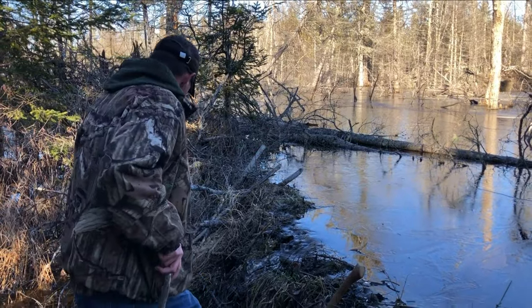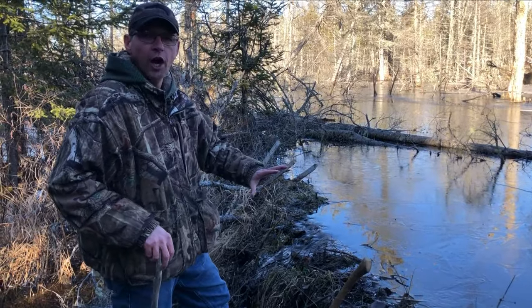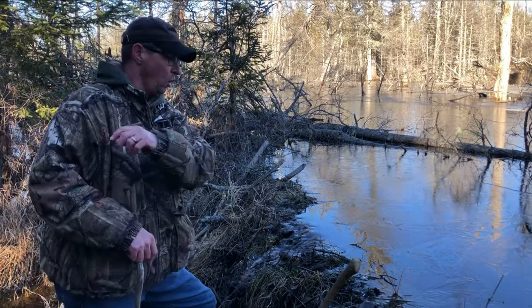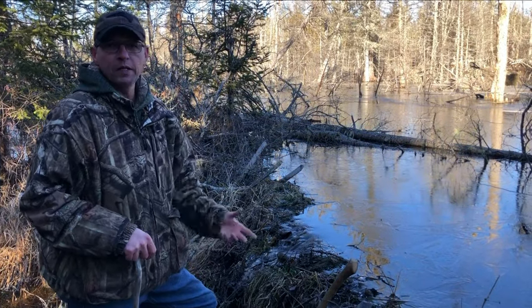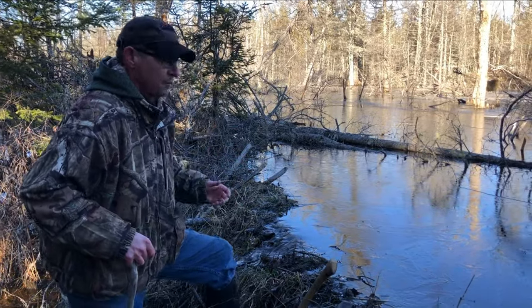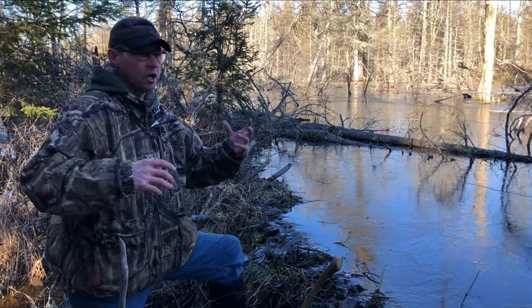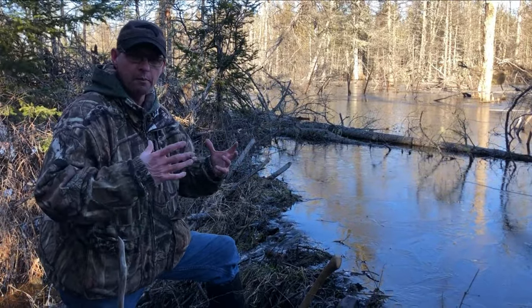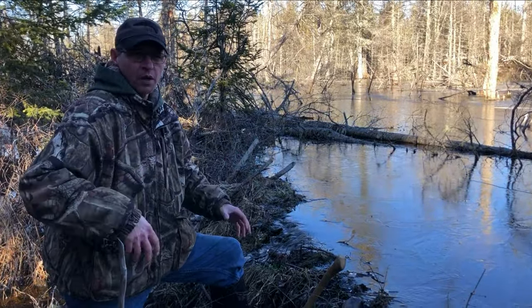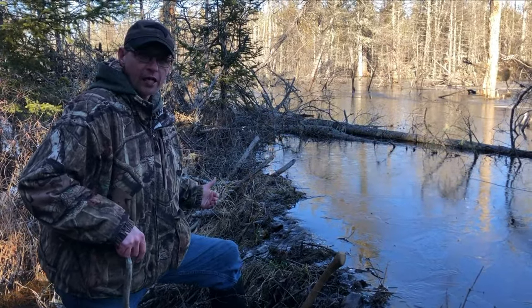We're going to use this to our advantage by putting a simple Conibear set right at the top, straight in the flow. We're going to try not to disturb anything. I know you see a lot of beaver trappers who say to tear a big hole in the dam and put your trap in — and they'll come fix it, that's true — but the problem is, in my experience, when beavers come to fix stuff they've got sticks and twigs and mud in their mouth and paws. What I want is a simple, clean set where the beaver is just coming over naturally.